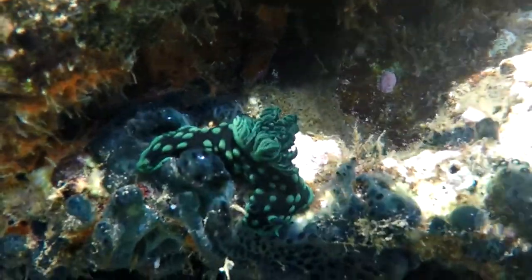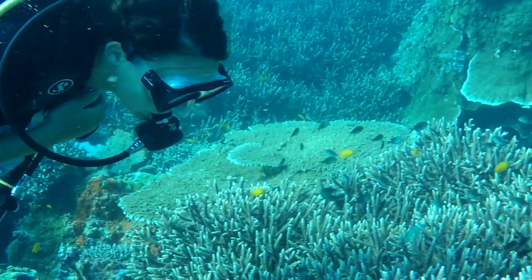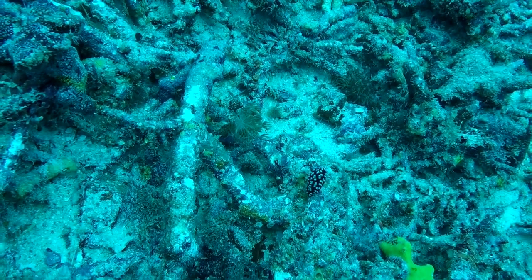The cool thing about nudibranchs is that they are so diverse. They come in all sorts of different shapes and all sorts of different brilliant colours. To survey them the first thing you have to do is find them, and that isn't very easy because they can be very small and also camouflage really well.